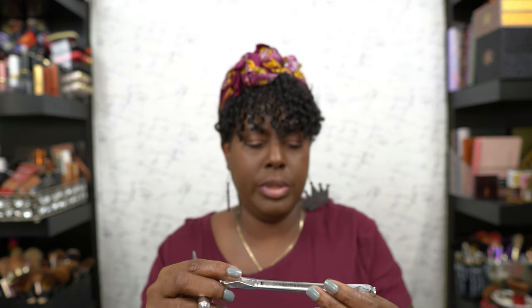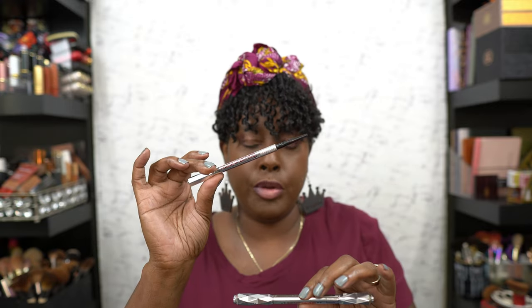Then I have two Benefit brow products — the Precisely My Brow pencil and the Goof Proof brow pencil. I like the Precisely My Brow better because it's thin, but I'll buy the Goof Proof one on sale. I will most definitely repurchase. And y'all, I feel like I keep looking up instead of at the camera — I'll know when I edit it!